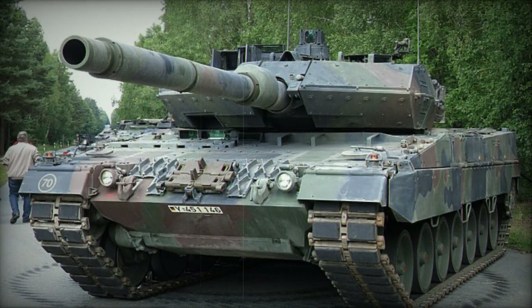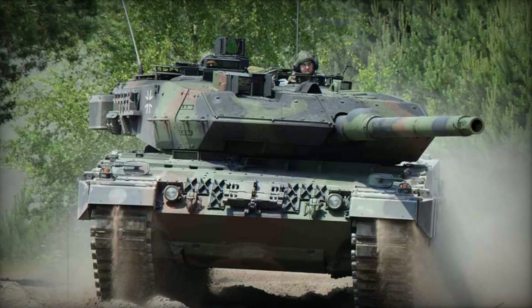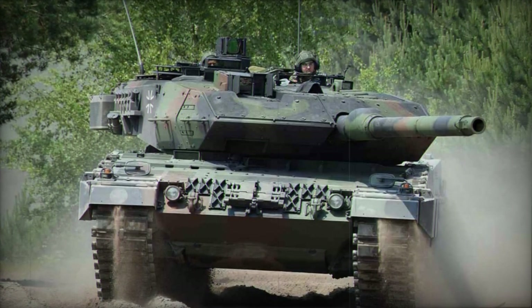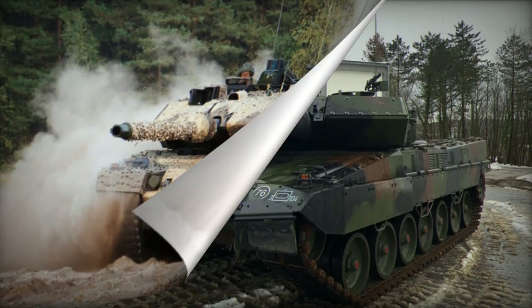The tank's modular armor design allows damaged sections to be easily replaced in the field. Armed with a Rheinmetall 120mm L55 smoothbore gun — the same as the Leopard 2A6 — it boasts improved firing accuracy and range. The gun is manually loaded and compatible with standard NATO ammunition, along with new DM-11 programmable rounds that can engage targets in cover, within structures, and even low-flying helicopters.